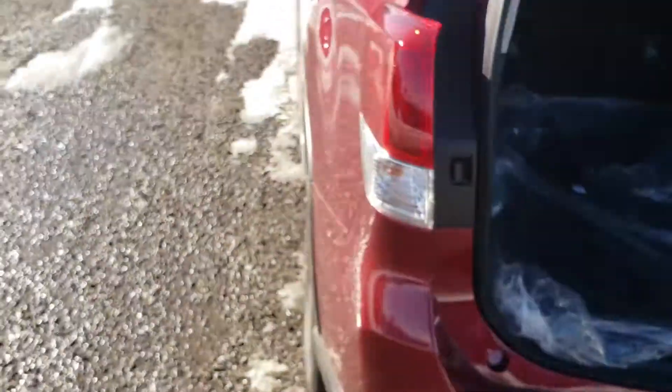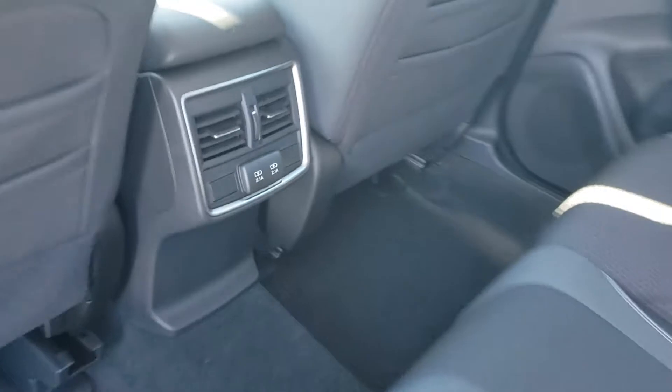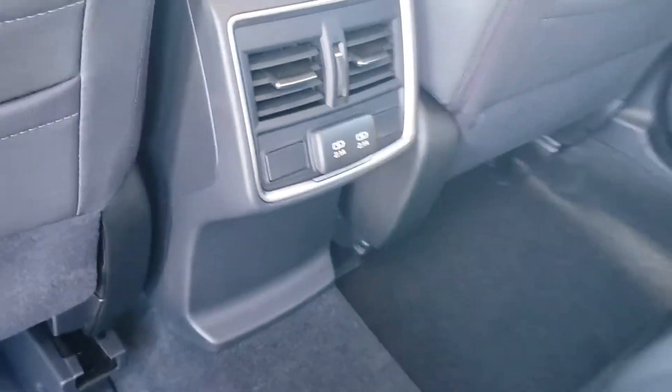You also have some usable storage underneath the false floor of the Forester. In the second row, there's room to fit three people comfortably across. There are two USB ports in the back to keep everyone connected on those longer trips.